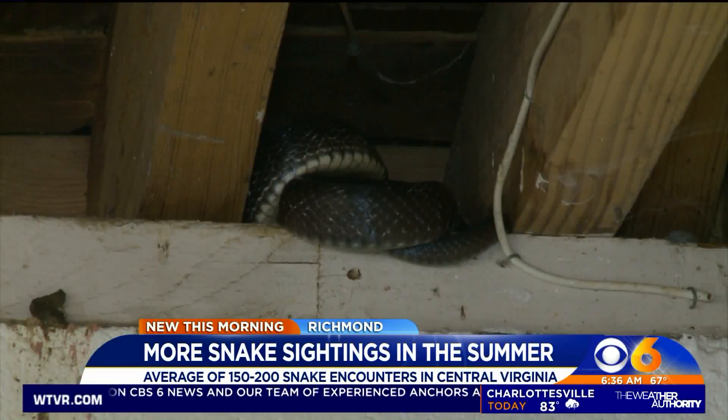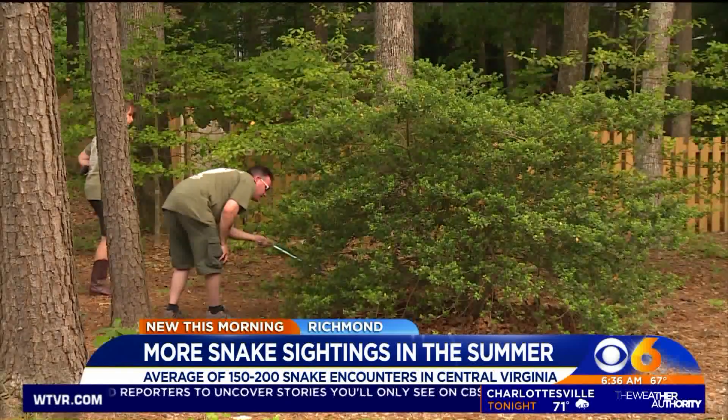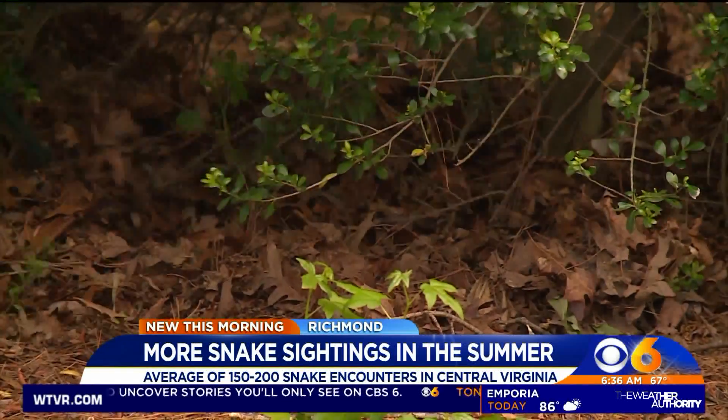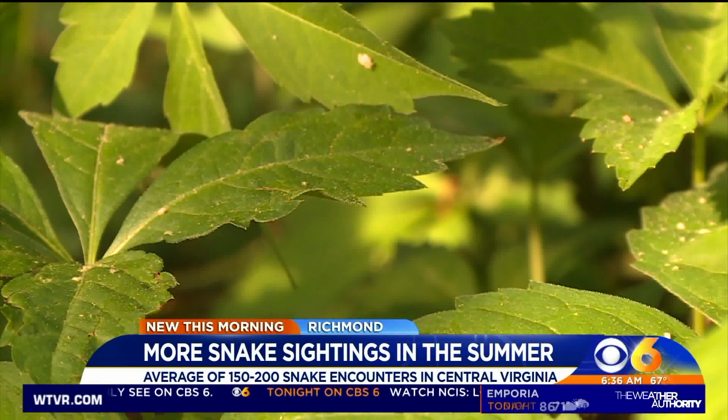Richard Perry, owner of Virginia Wildlife Management and Control, says some of the most common types of snakes they're seeing this time of year are black rat snakes. He says they're one of the longest snakes in North America and can grow over eight feet long. Luckily, these guys aren't venomous.